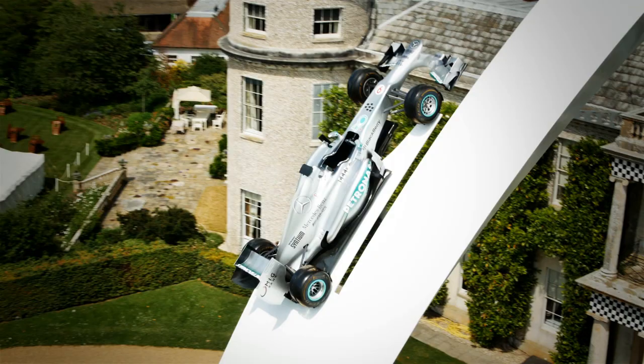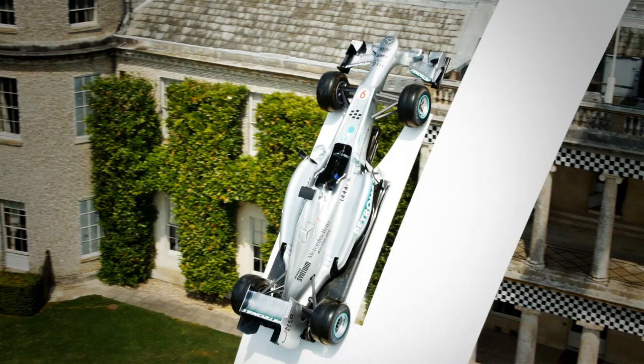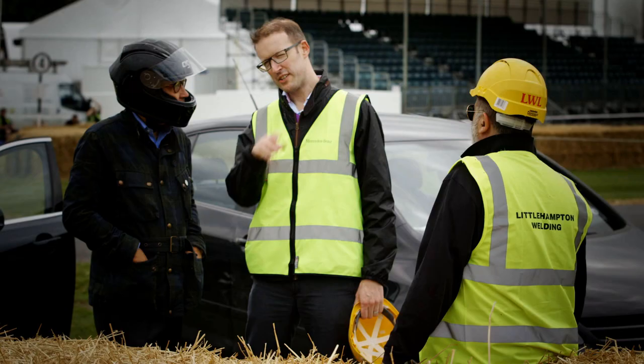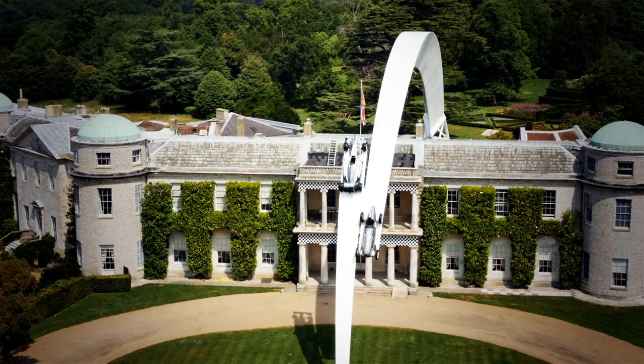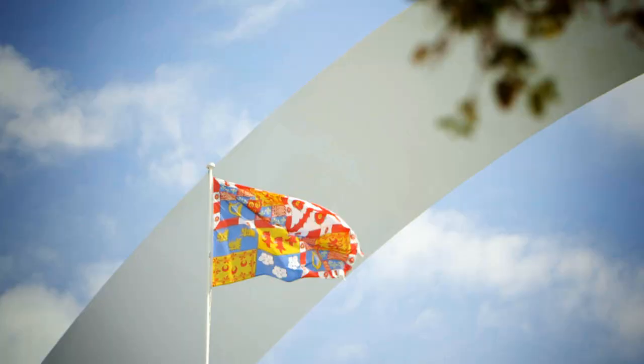The focal point of this year's centrepiece at Goodwood are our two Silver Arrows racers: last year's car from the Hungarian Grand Prix where Lewis Hamilton won, and a model of the 1934 Silver Arrows — the very first silver racing Mercedes.